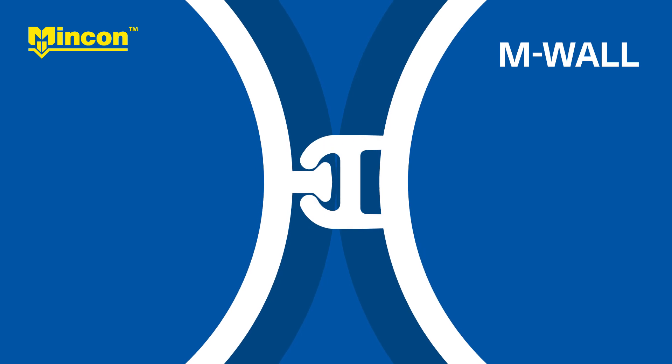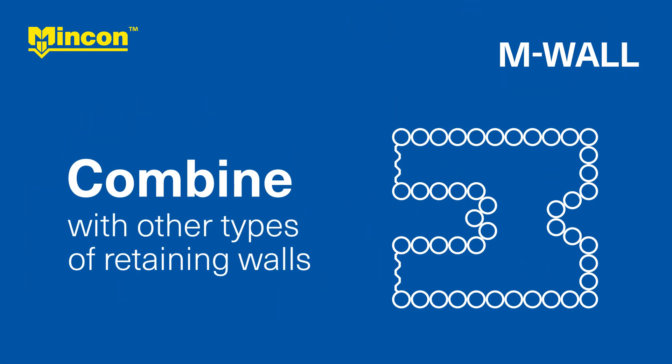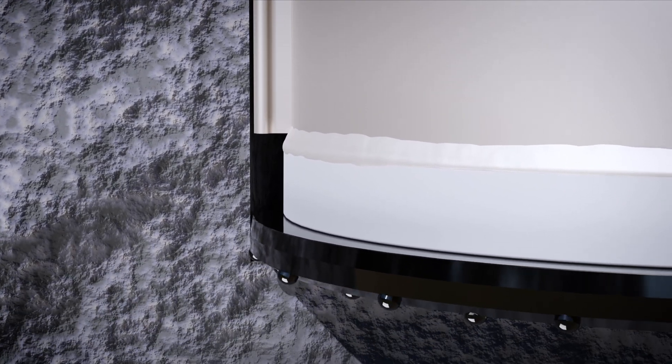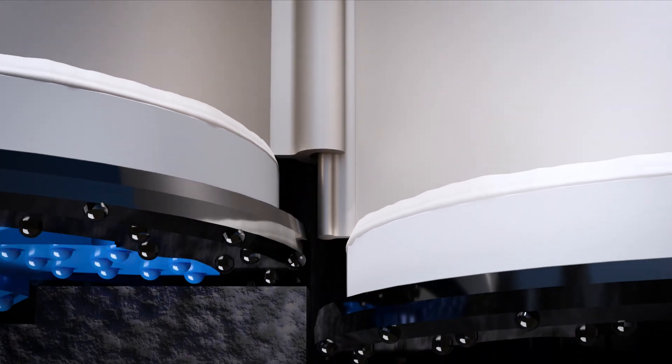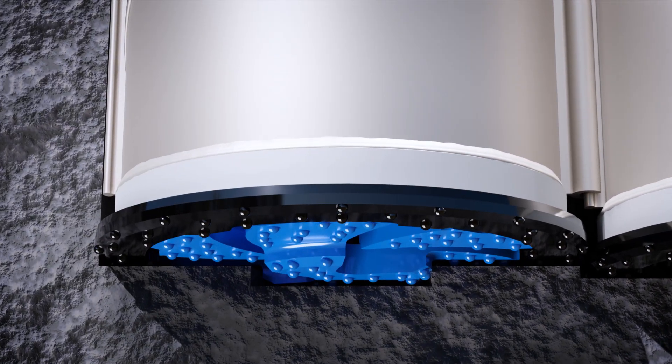M-Wall's flexibility is a perfect match for your project of any shape and design. The extra-large M-Wall ring bits are spaced to allow male and female connectors to interlock in the space between two adjacent piles. Finally, the pilot bit is unlocked and lifted to drill the next pile.